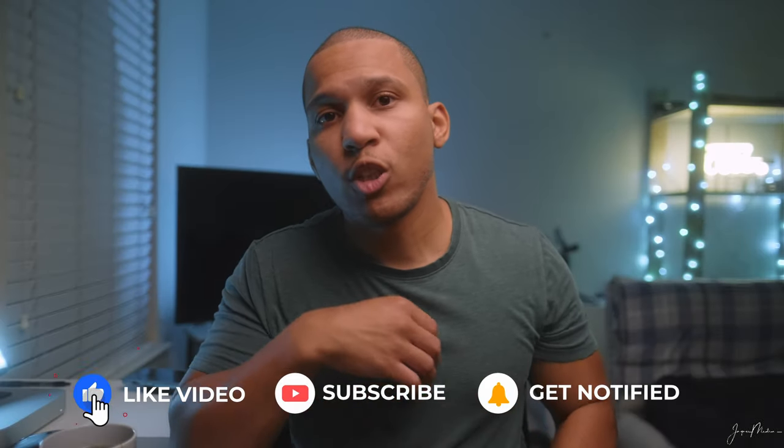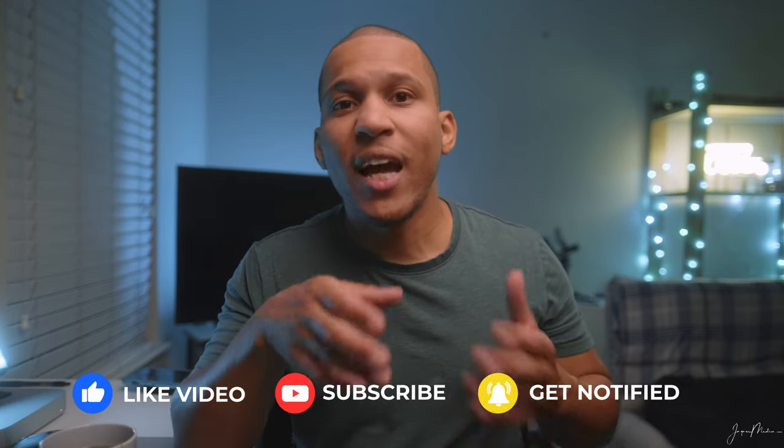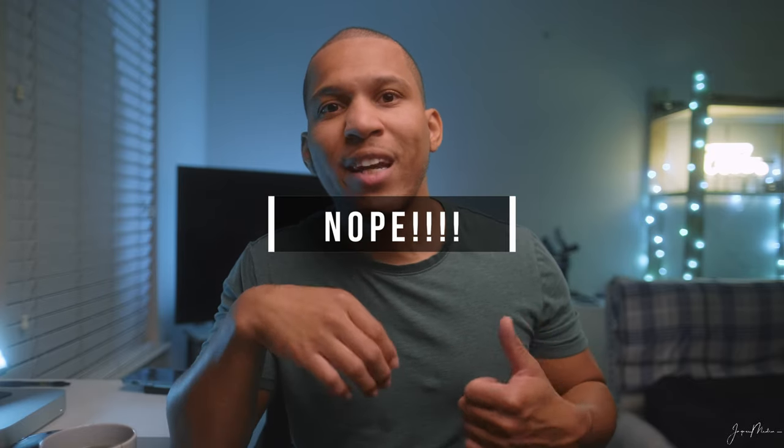What's up everybody and welcome back to the channel. Today I'll be going through the thought process of how I made this cinematic video. If you haven't seen it, I'll link it right here so you can go check it out, and I'll also put it at the end of this video. As a matter of fact, maybe I'll show it right now, so stick around.